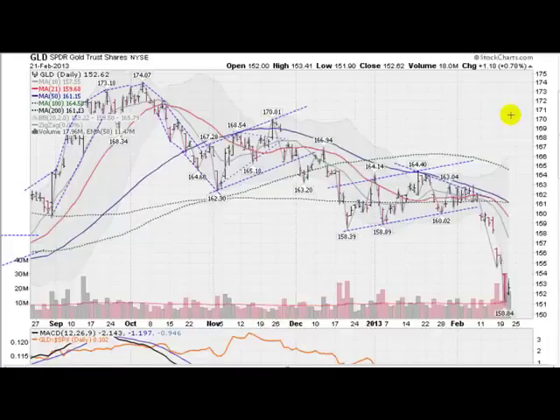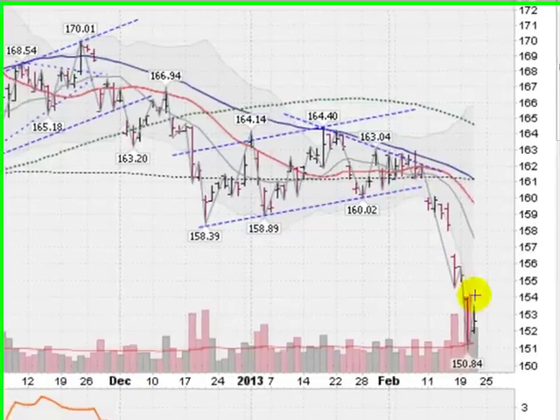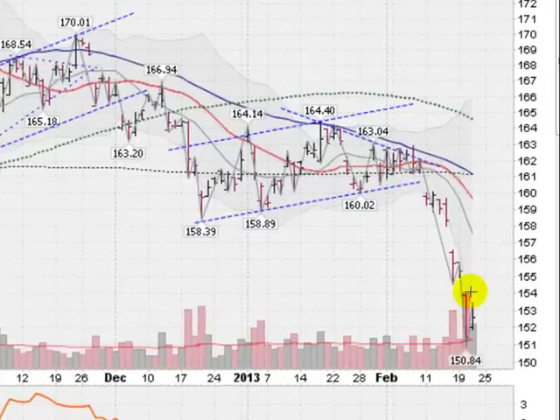Hi, Mark Gordon here with a gold and silver forecast. This is the GLD, the Gold Exchange Traded Fund, and we were forming this sort of wedging pattern here, and about eight sessions ago we broke out of that to the downside, unfortunately, on some very heavy volume here.